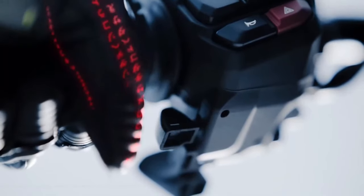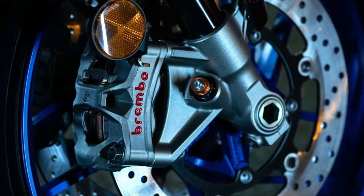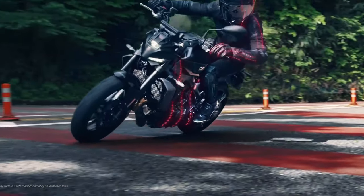The motorcycle comes with an advanced electronics package, including traction control, multiple riding modes, and a quick shifter. These features allow riders to customize their experience based on road conditions and personal preferences.